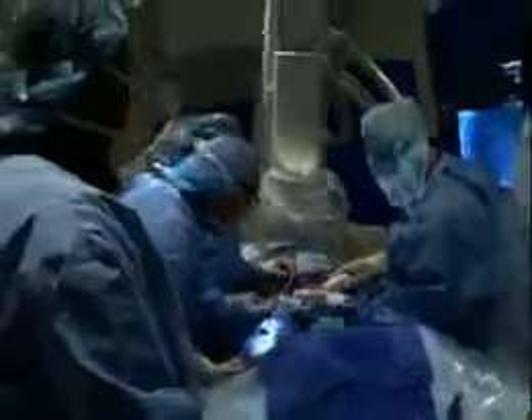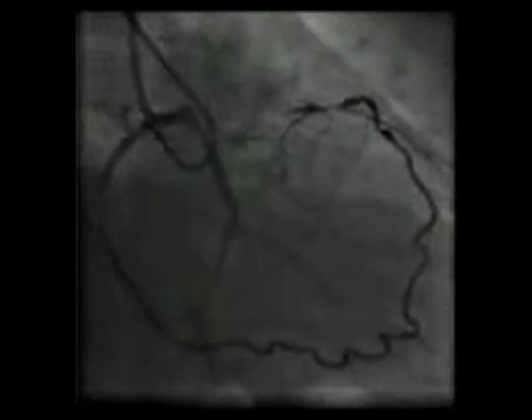That is the main reason today why patients are sent to bypass surgery, because most doctors don't believe that they can effectively open these arteries, and only surgery can really bring blood to that part of the heart.